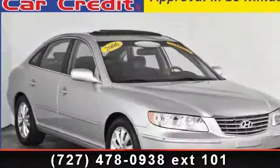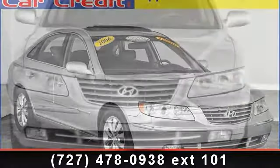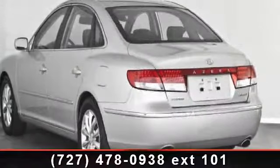Step into the 2006 Hyundai Azera. This may be the set of wheels you've been looking for. This vehicle comes with a reliable six-cylinder engine, connected to a smooth-shifting automatic transmission.